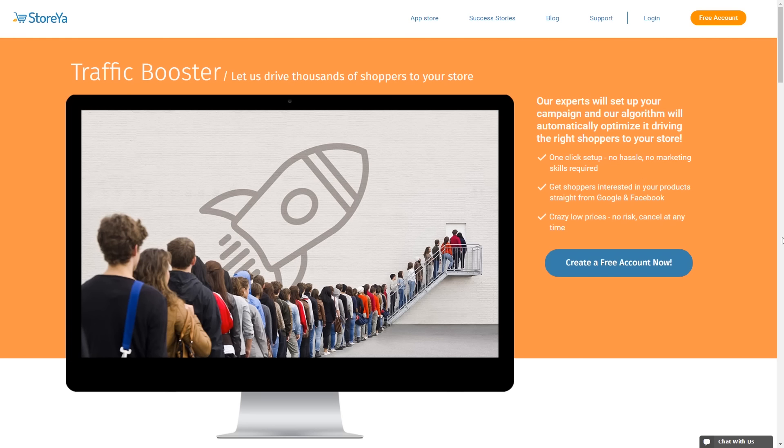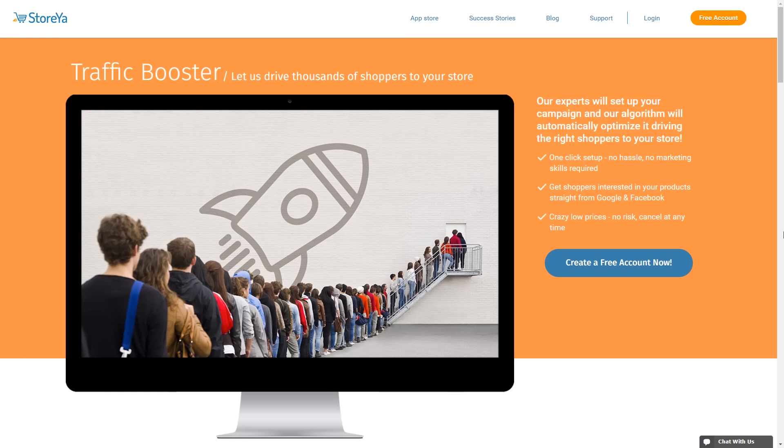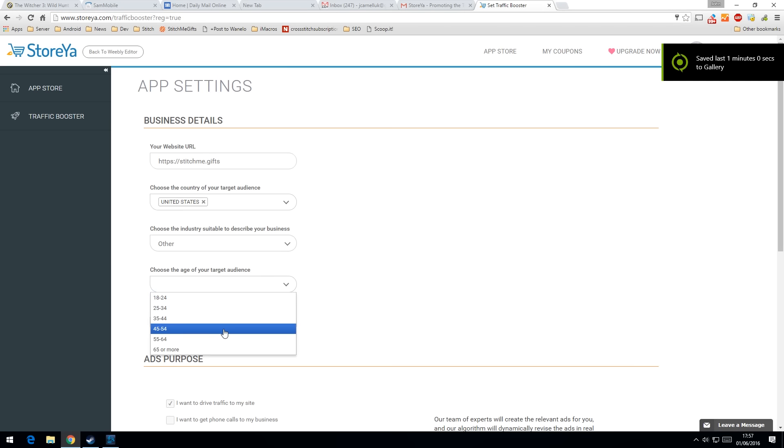Now you might think there's going to be a bit of a barrier to entry here — that you're going to have to fork over a large amount of money to get started using StoreYa. Well, that's the interesting thing. They're offering a $25 getting-started package where they'll add $75 of advertising credit, so you essentially get $100 of ad campaign for just a $25 initial commitment. Just $25 for $100 worth of advertising credits across the three leading networks, with the system automatically making sure that $100 of credits is being used appropriately to maximise your investment.